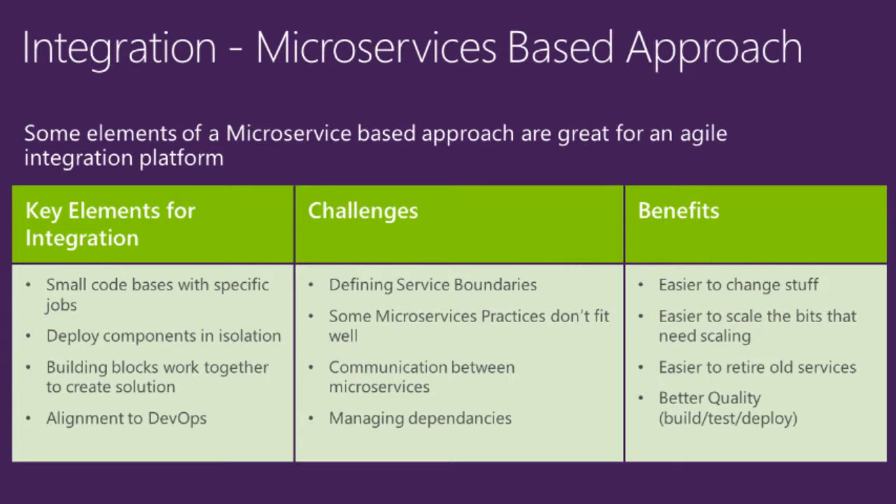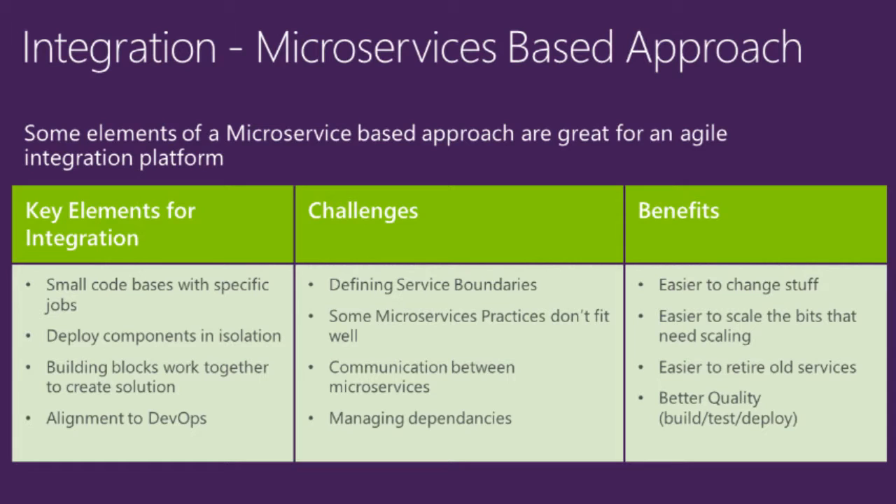Although there are challenges, there's a lot of really good stuff in microservices that we can use as integration architects. What I'm really saying is integration using a microservices-based approach, which I think is a different thing. What I want to be able to do is, in the right places in my architecture, develop components which have small code bases, have very specific jobs, are deployable in isolation, can work together, and use a lot of the real principles from microservices architecture. When we do that in integration, we'll see a lot of benefits that will change the way application teams and customers start to view integration - they'll stop seeing us as a blocker and see us as an enabler. My view is that App Service fits really well with that.